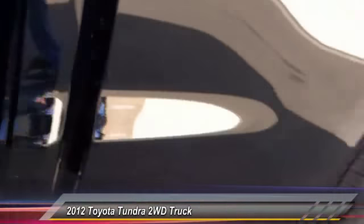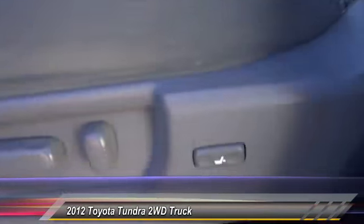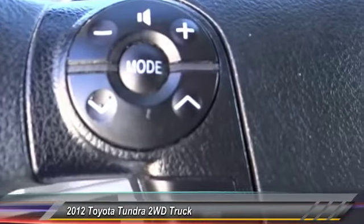Here are some of this vehicle's great options: traction control, keyless entry, Bluetooth wireless data link for handsfree phone, power steering, air conditioning, cruise control, automatic stability control, floor mats, AM FM stereo radio, and bed liner.